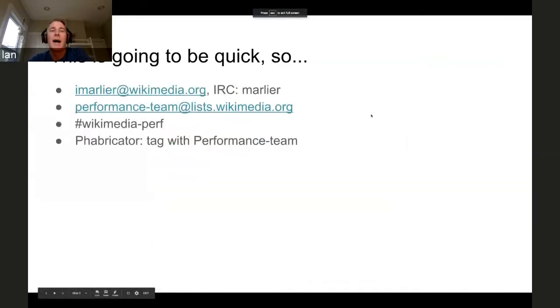This is going to be pretty quick. I know who I am, where you can find me, performance team, etc. We're fairly easy to track down.